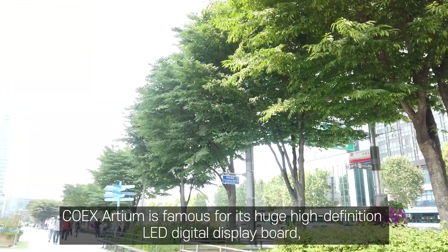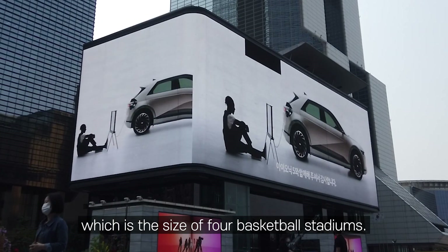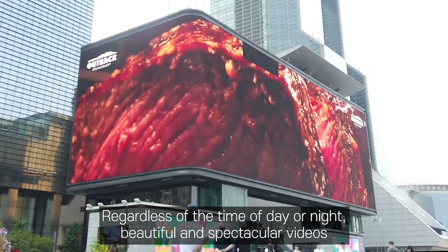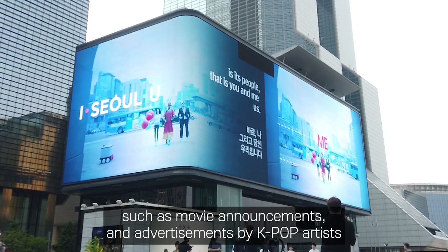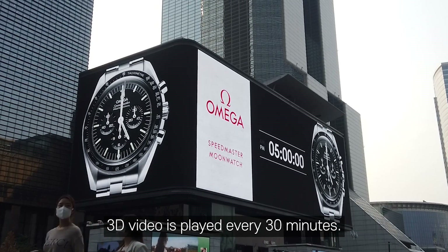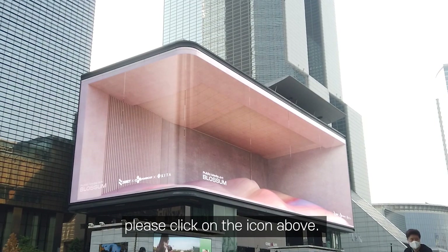COEX Arteum is famous for its huge high-definition LED digital display board, which is the size of 4 basketball stadiums. Regardless of the time of day or night, beautiful and spectacular videos such as movie announcements and advertisements by K-pop artists can be seen in clear quality, which makes the eyes happy. A 3D video is played every 30 minutes.